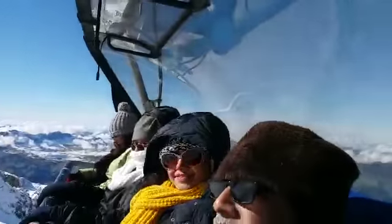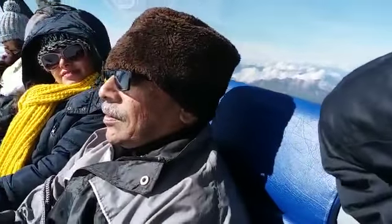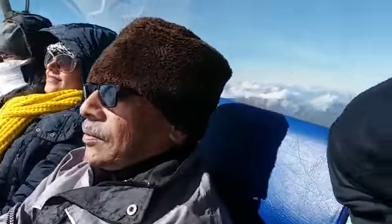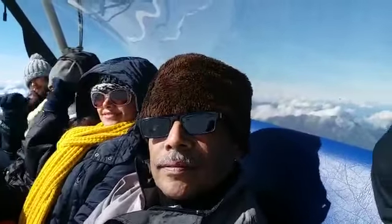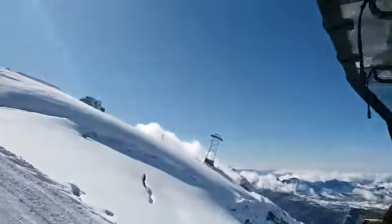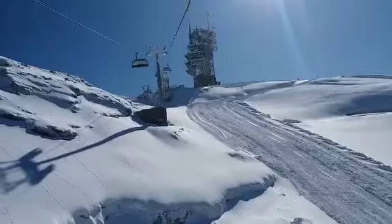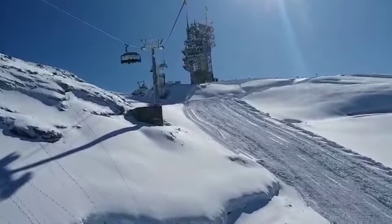The water's still coming out. Can you see that? The water's still coming out. Stop, stop, stop.